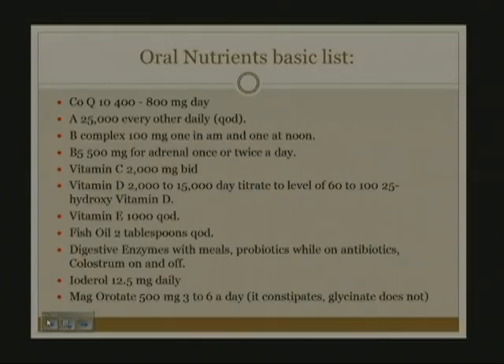Oral nutrients are an option for those who can't afford IV nutrients, which may cost around $125 a drip. Oral nutrition will help the liver detoxify chemicals and treat symptoms from nutritional deficiencies—essentially replenishing what the body has used up. I check a CoQ10 level, but I give most patients 400 to 800 milligrams a day of CoQ10 for the rest of their life.